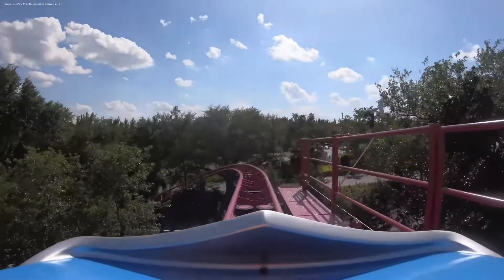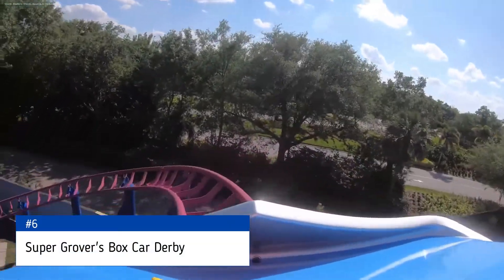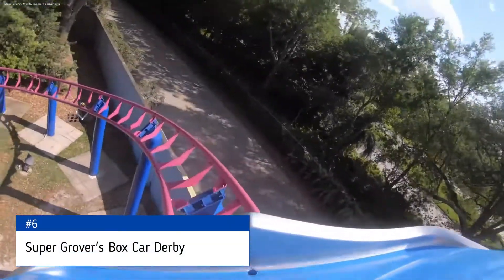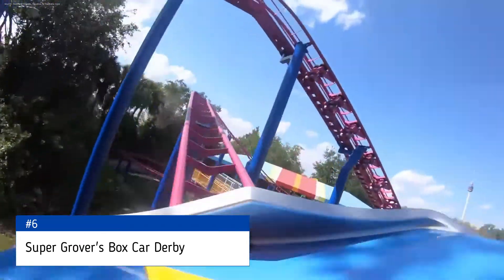To kick off the list at number 6 is Super Grover's Boxcar Derby. This is the kiddie coaster of the park, located in the Sesame Street area. There's really nothing else to it — a kiddie coaster to come in at the very bottom.